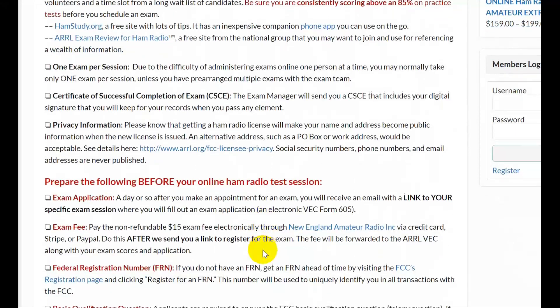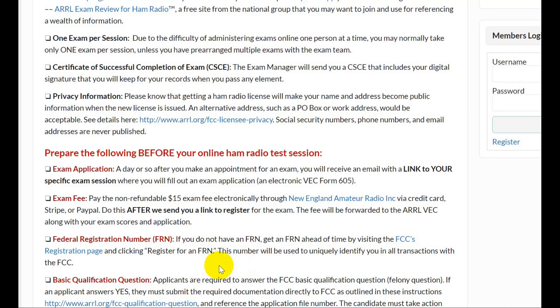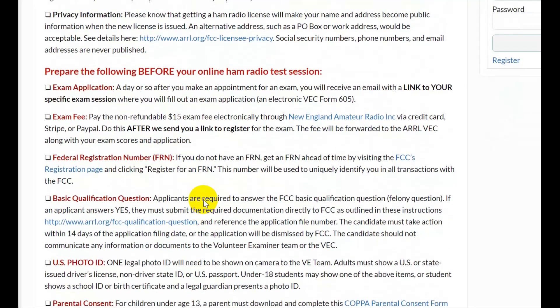You can only take one exam per session. This is different from your normal in-person session, where if you pass the Tech you can try the General. Here, please only one — and go through the process again for the next level. The exam manager will send you a CSCE. There are privacy things to keep in mind: your address will go into a public database. You can use a post office box, which is now acceptable. If you're a student, you might want to use your parents' address, because the FCC will use this address to contact you, and if they can't reach you they may cancel your license.